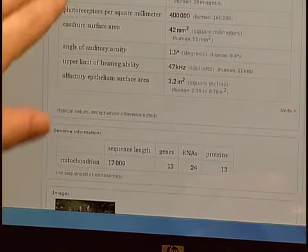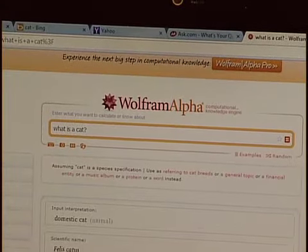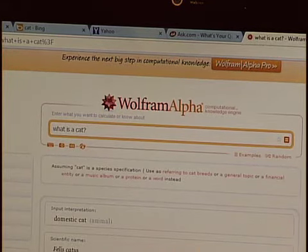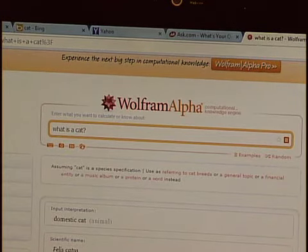If we scroll down, you'll see all kinds of things — they have the number of taste buds an average cat has: 470. All this other detailed information. If you're used to using Siri on your iPhone, Siri actually uses Wolfram Alpha to answer lots of questions — like in the commercial when you ask 'how big is the moon?' and Siri tells you. It's Wolfram Alpha actually giving you that answer; Siri is just using the information from the engine. It's a very popular one — if you've never used it, I suggest playing around on it. It can be a lot of fun.